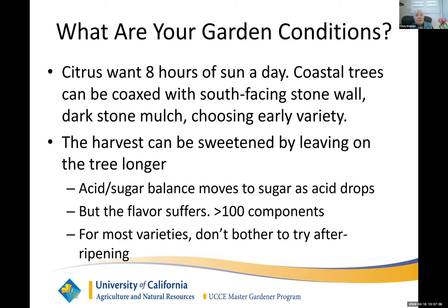There's dark stone mulch — I think it was a UCLA professor, Diamond, who wrote Guns, Germs, and Steel — and he talked about native tribes in New Guinea using black volcanic rock as a mulch. Just like a stone wall, it heats up during the day and releases its heat in the evening and at night. So again, you can fool the plants into thinking it's a little warmer than it is. You can also choose an early variety, and I'm going to be talking about that.